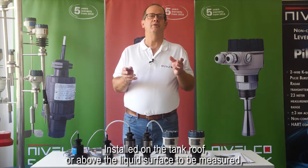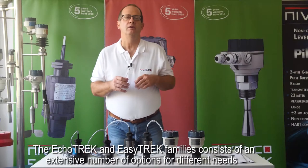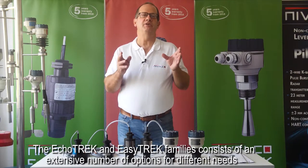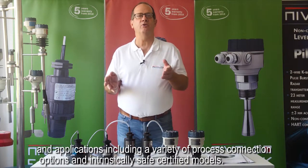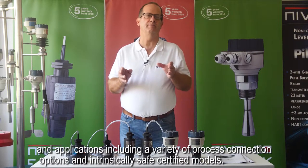Installed on the tank roof or above the liquid surface to be measured, the transmitters give analog output proportional to liquid level or transmit HART digital data. The ECHOTREK and EZTREK families consist of an extensive number of options for different needs and applications, including a variety of process connection options and intrinsically safe certified models.